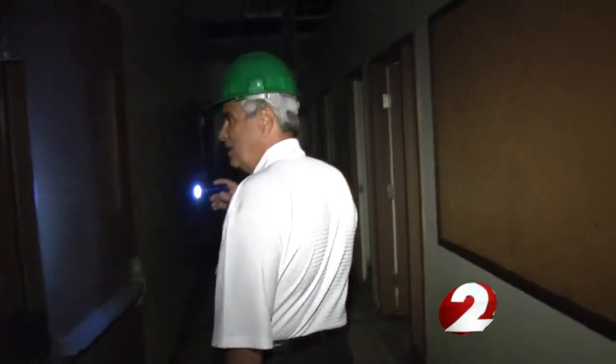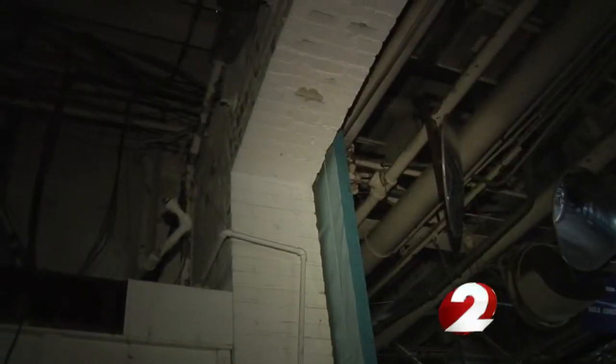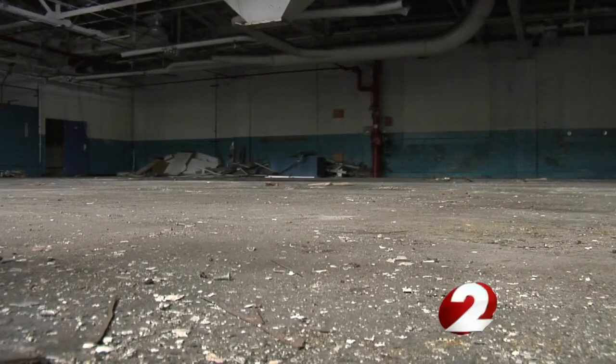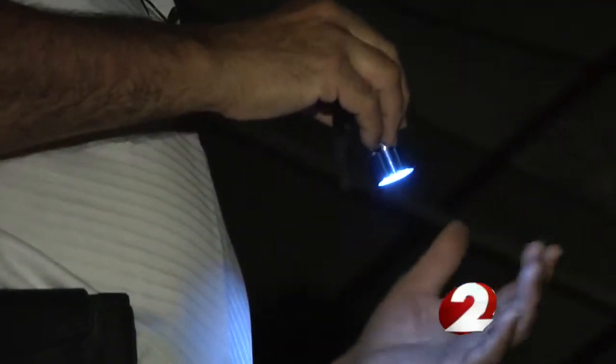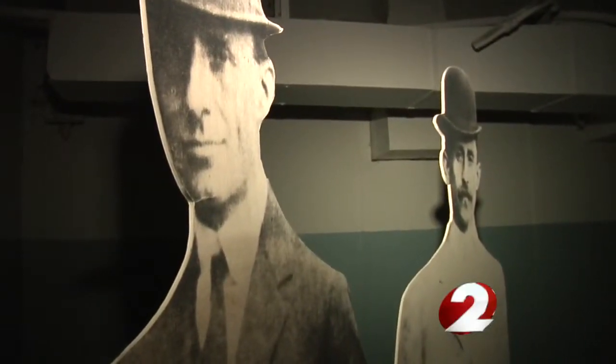The group is trying to raise $4 million to buy the property. It's also working with the National Park Service to see if it can help return the buildings to their former 1910 look. Once those partitions are removed, Wilbur and Orville could come back to this site and they would recognize what they see. The hope is one day the flashlights won't be needed to illuminate the work of two of the brightest men the world has ever known.